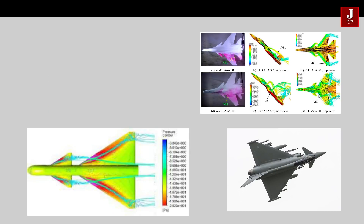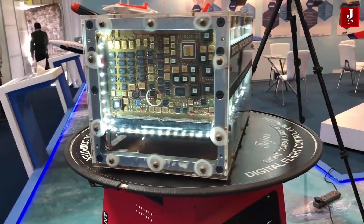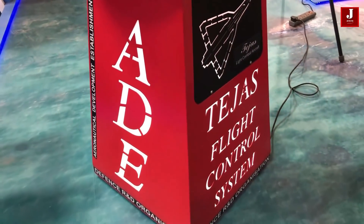A canard is used for a variety of reasons, including increasing lifting force, control stability, and flow changes over the main wing. The Tejas canards will be controlled by a fly-by-wire system, which will allow them to respond quickly and provide superior maneuverability.